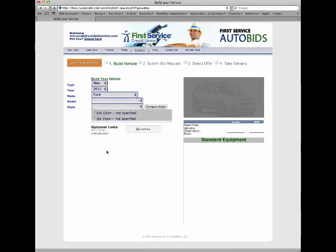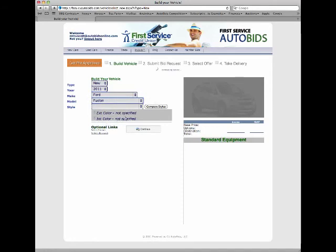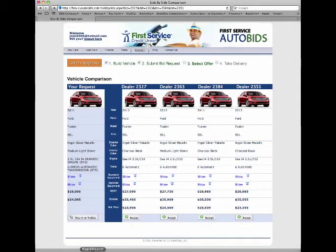Next, simply build your car and submit your bid request. Dealers compete to find your car and win your business. They don't have your contact information, so you're not badgered with unwanted calls and emails, nor do you have to travel lot to lot to find the car you want.